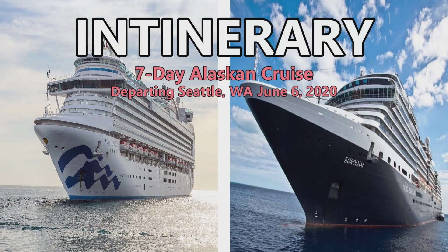Both of them are going to Alaska, so we're going to compare the Alaska itinerary. Both Princess and Holland America are kind of recognized as the top two cruise lines for Alaskan cruises, so we thought it'd be a good comparison. Both are a seven-day Alaska cruise departing out of Seattle, Washington on June 6th, 2020.